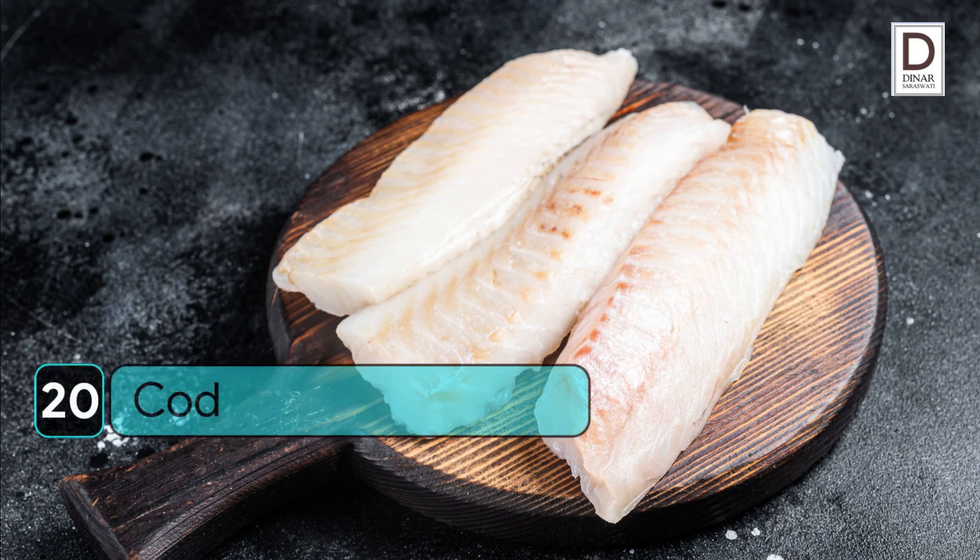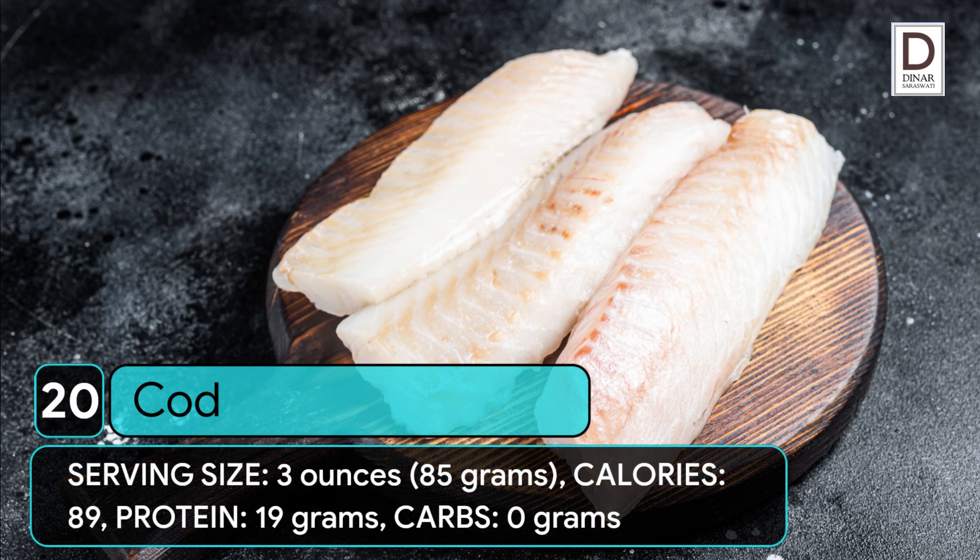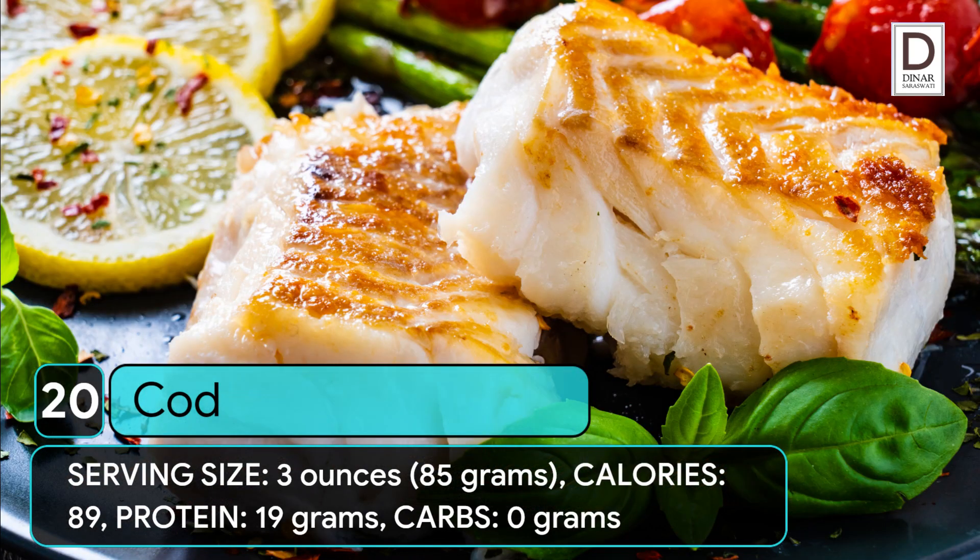20. Cod. Serving size: 3 ounces (85 grams). Calories: 89. Protein: 19 grams. Carbs: 0 grams.